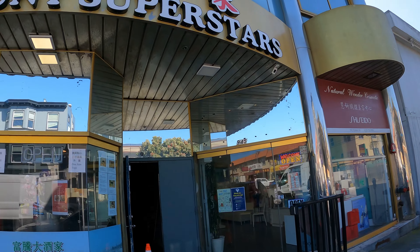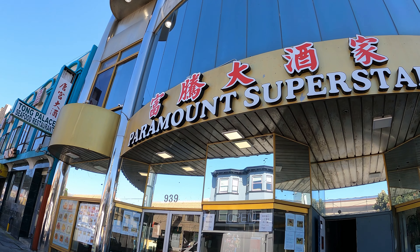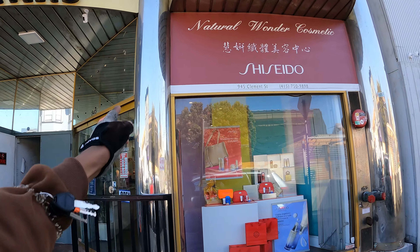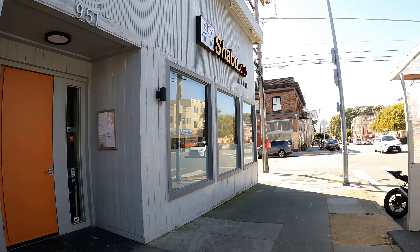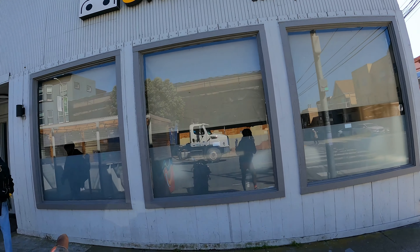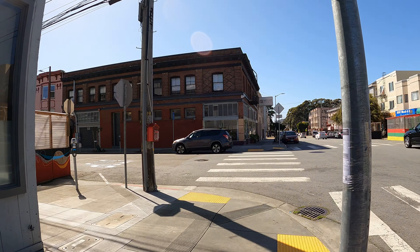Look at this facade — I don't know if it's anything important but it looks pretty grand. The architecture out front looks very different, like it's from another country. All this shiny metal stuff. This place right here reminds me of a hidden bar I went to in Hong Kong — that round window totally reminds me of that.